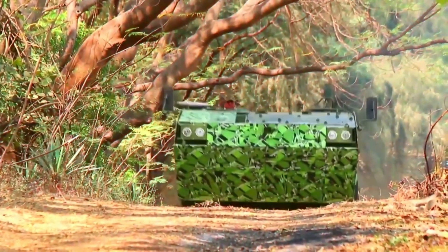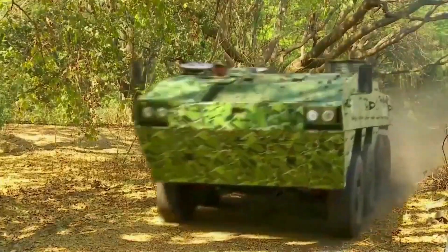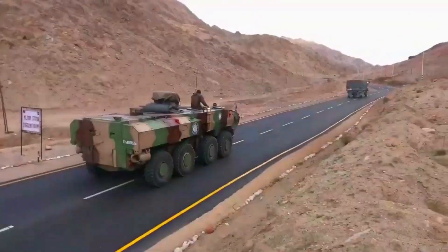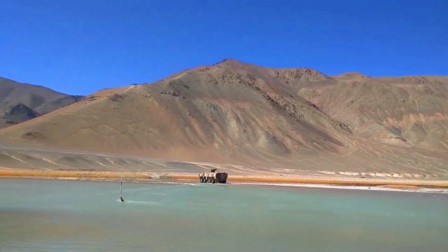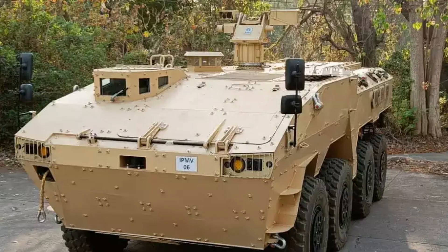In my opinion, one of the reasons may be that the Army is carrying out some changes in doctrine by including armored vehicles. Soon the Army will order these types of vehicles in large numbers and will be deployed at high altitude. Now let's discuss IPMV specifications.